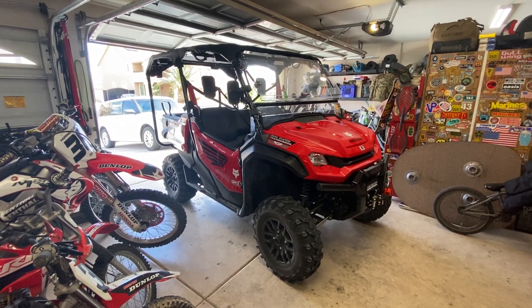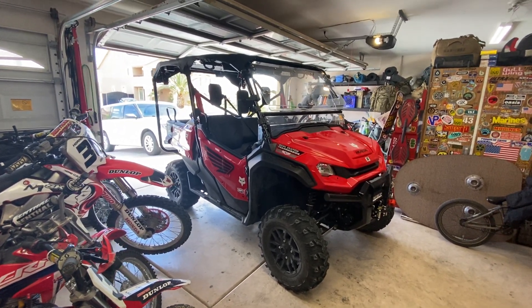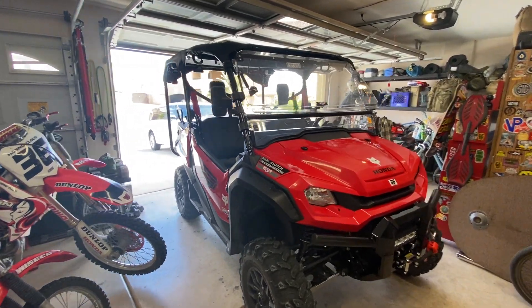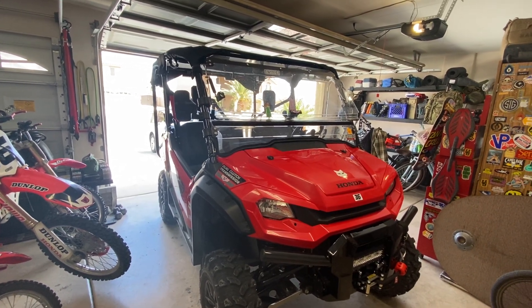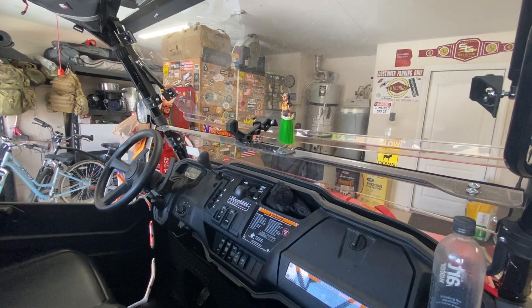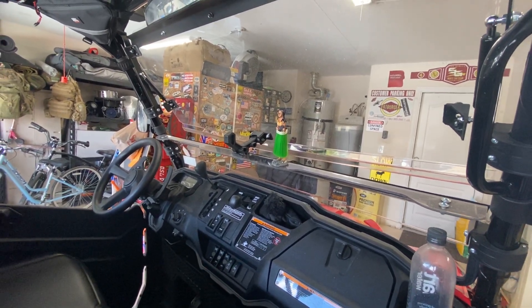2022 Honda Pioneer 1000-5 Deluxe. Starting with the windshield, I got the half windshield off Amazon for around $275. Overall it's okay — it is very difficult to clasp and unclasp where the notches come together. However, it does provide good protection and having the ability to open and close it is a nice feature.